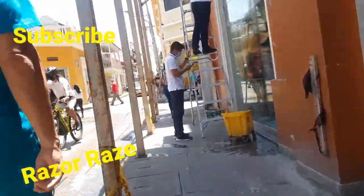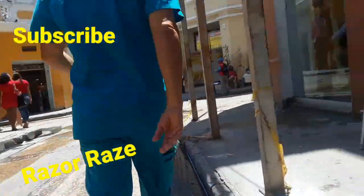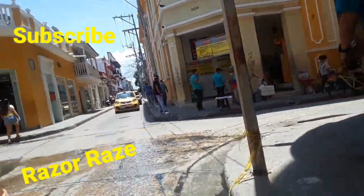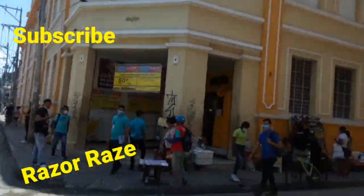I ran into about 14 subscribers this trip in Cartagena. I appreciate y'all — JC, MDOT, just a couple to name.